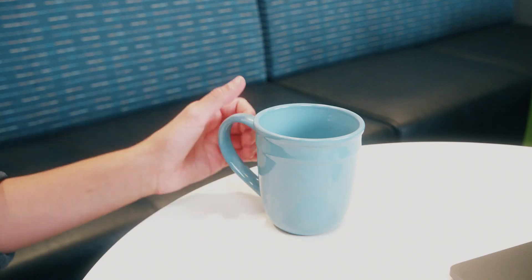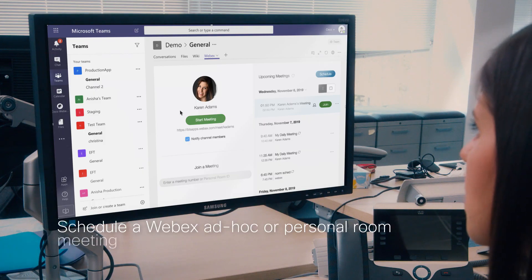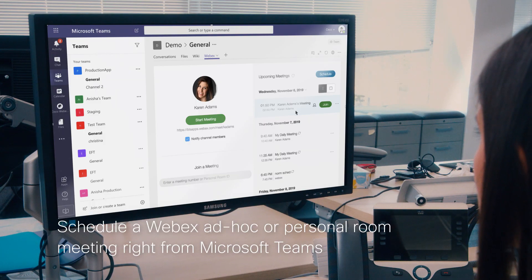Hi Steve! When I'm ready to get face-to-face with my team, I can quickly send links for both the ad-hoc Personal Room Meetings and the scheduled WebEx Meetings.